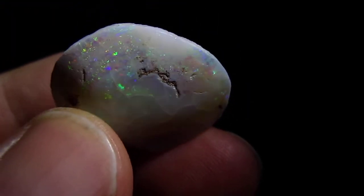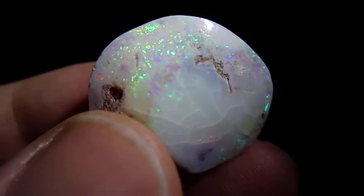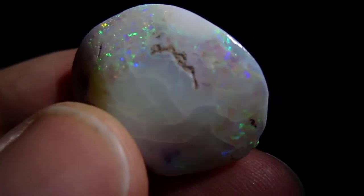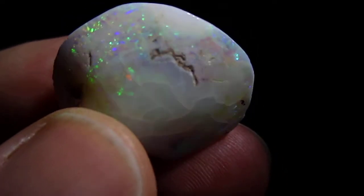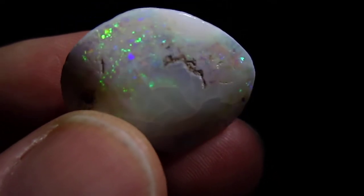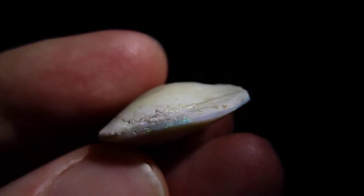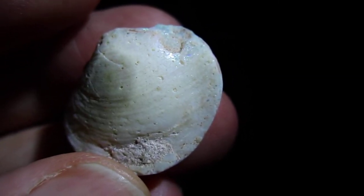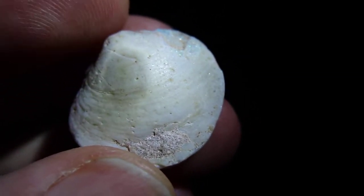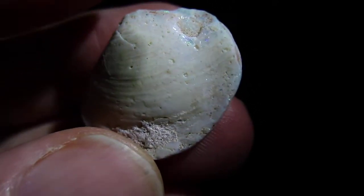This beautiful animal is now a beautiful fossil, caused by water and silica or minute sand particles being trapped inside the animal once it died. Australia in this region was once a sea, and the sea eventually became a blistering hot desert where the silica and sand and water got compressed inside the living animal after it faded away.